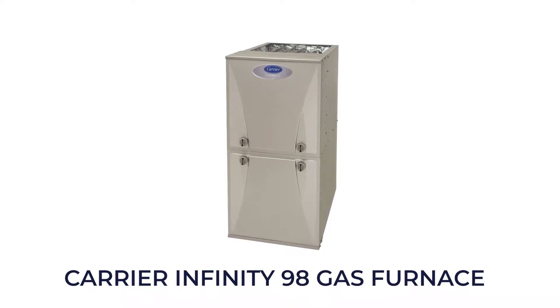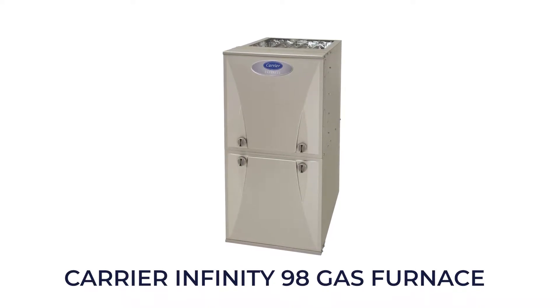Today we're going to break down the Carrier Infinity 98 gas furnace and see why it's one of the most reliable furnaces on the market. In this video, we'll go over the features of the Infinity Series 98 and talk about who would get the most benefit from this system.